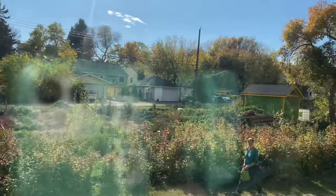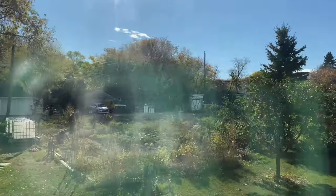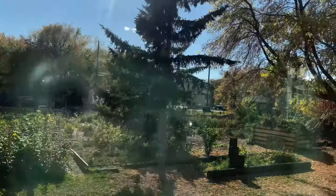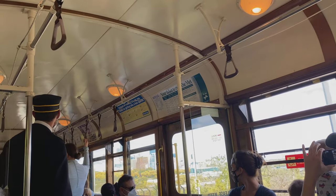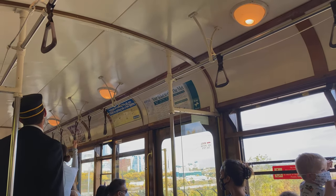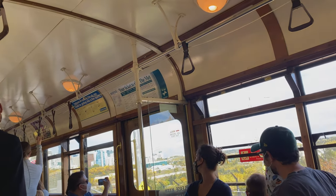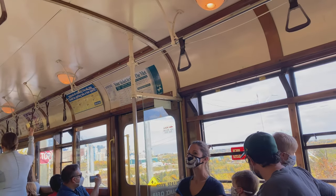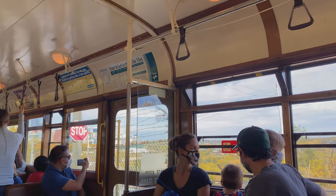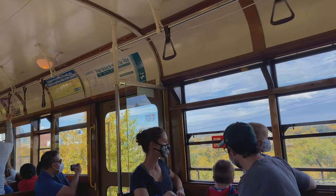This area that we are passing right now is the old part of Edmonton, or Strathcona, which is the first downtown of Edmonton. You can see some of the houses here are really old and tiny. Now we are here on top of the High Level Bridge and this is the most exciting moment of this ride because we are going to see the view of Edmonton — for sure you will be amazed, and it's really beautiful.